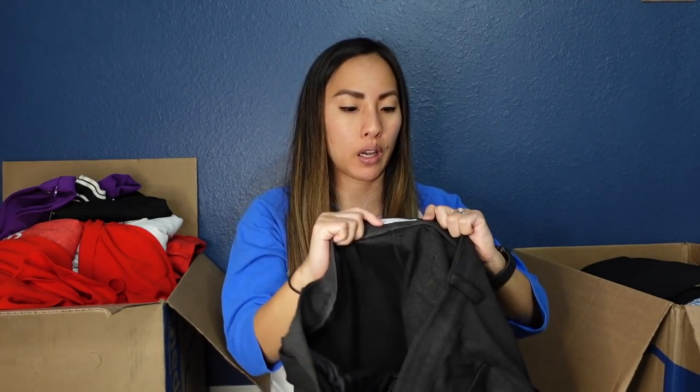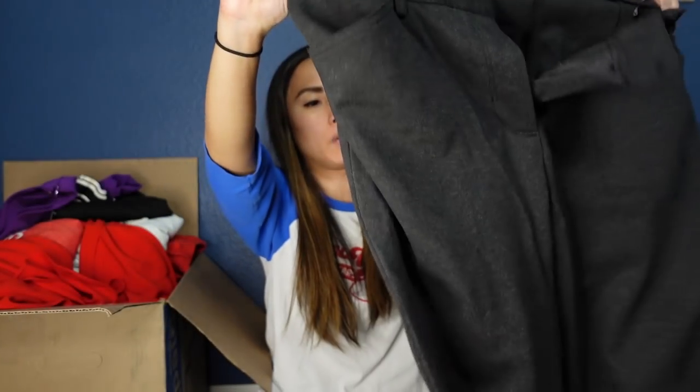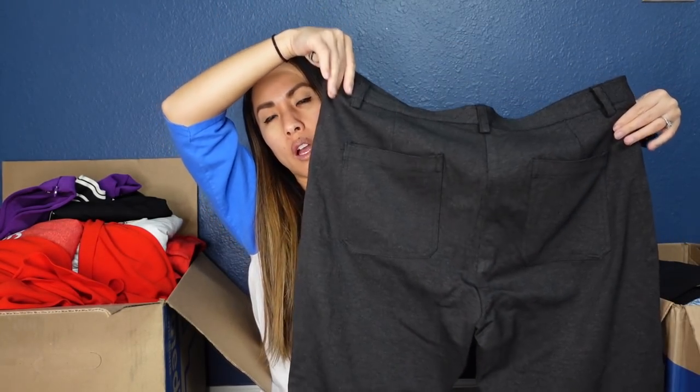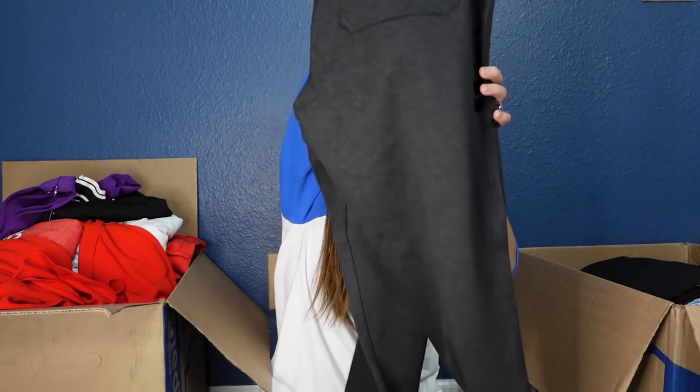This is a pair of dress pants by Calvin Klein in a size 16. I don't sell a lot of women's dress pants by them, though I've sold men's. They're gray dress pants with a lot of stretch, and they're in really good condition. Maybe I can list these for $25.